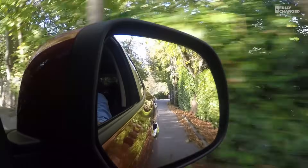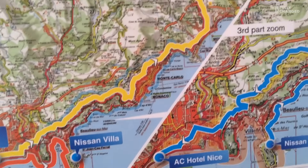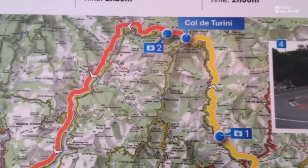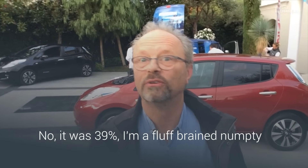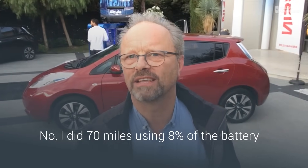The return journey to Nice was far less stressful, and it was very obvious we had more than enough juice to get back. We did 150 kilometres — just over 150 kilometres, about 100 miles — on one charge, up a big mountain and down the other side. When we left the top of the mountain we had 41%, and when we got back down we had 31%. So we basically did 70 miles using 10% of the battery, which is extraordinary. A lot of that was downhill, but it's still a long way to travel. Clearly, this car can do well over 100 miles.